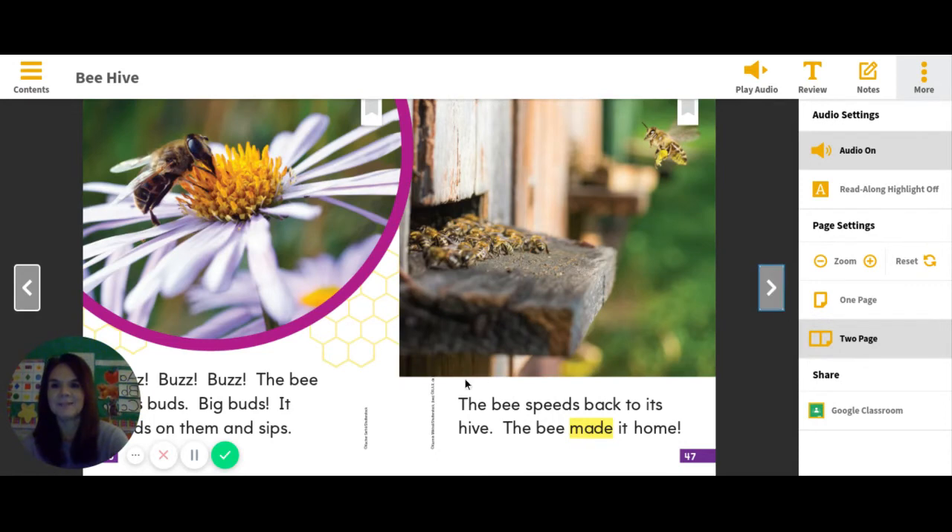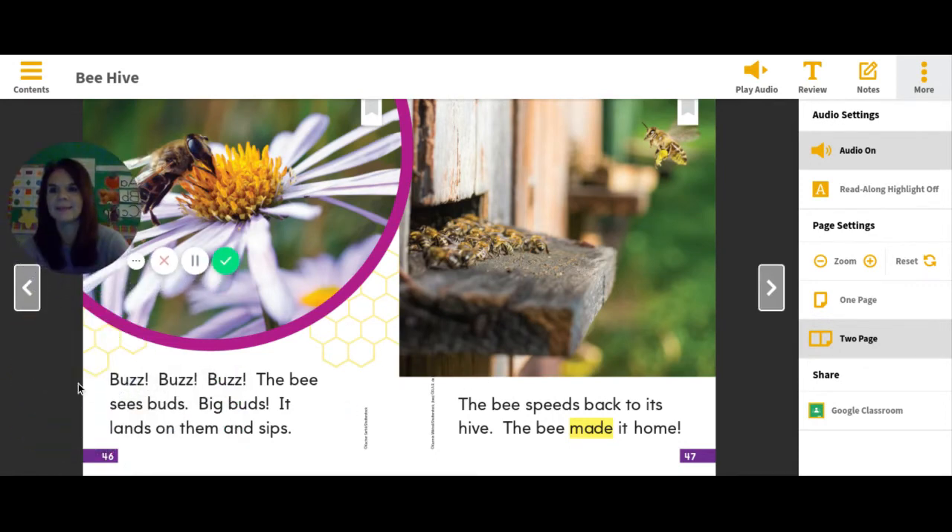I need to move my little picture bubble so we can see the words again. Buzz, buzz, buzz. The bee sees buds, big buds. It lands on them and sips. What does the bee do on the buds, boys and girls? The bee speeds back to its hive — the bee made it home. What is the bee's home? Think about that and answer the question — what is the bee's home?